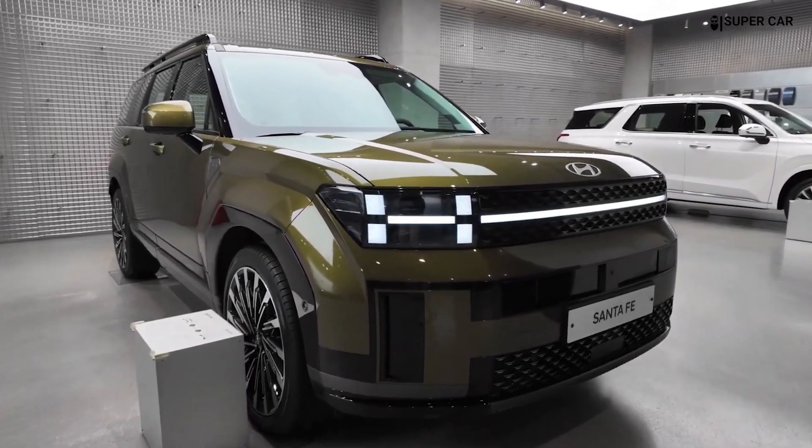Hyundai continues its futuristic design trend with the distinctive parametric pixel LED headlight design, which features pixel-inspired details that serve as both functional and aesthetic elements.